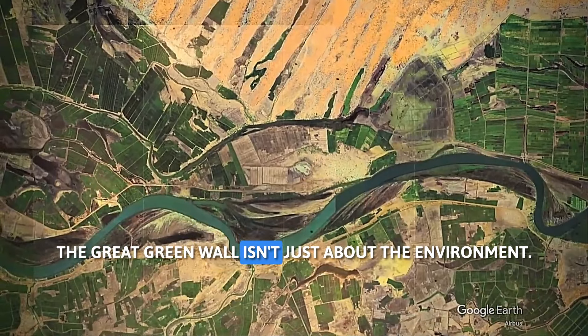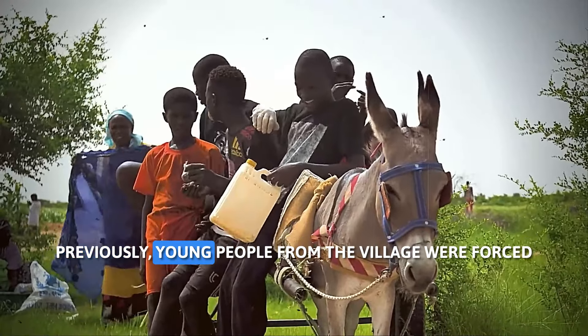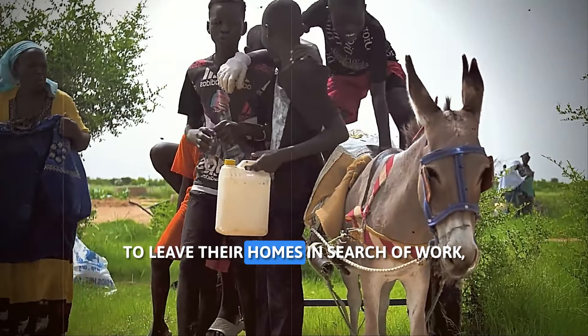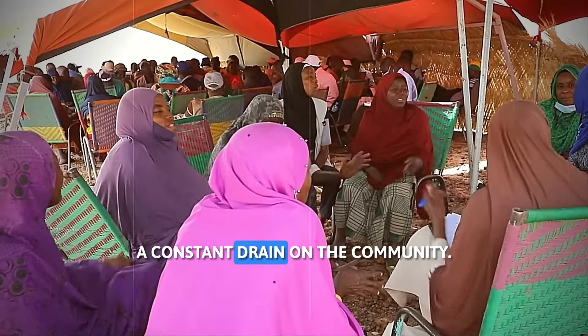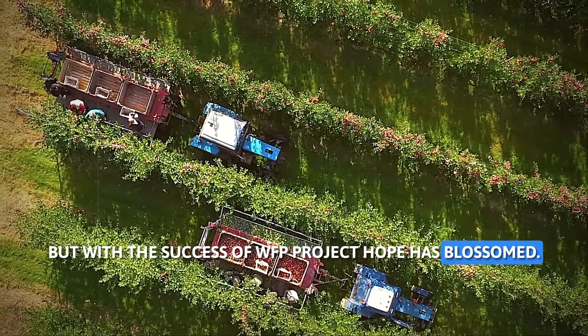The Great Green Wall isn't just about the environment — it's about people too. Previously, young people from the village were forced to leave their homes in search of work, a constant drain on the community. But with the success of the WFP project, hope has blossomed.